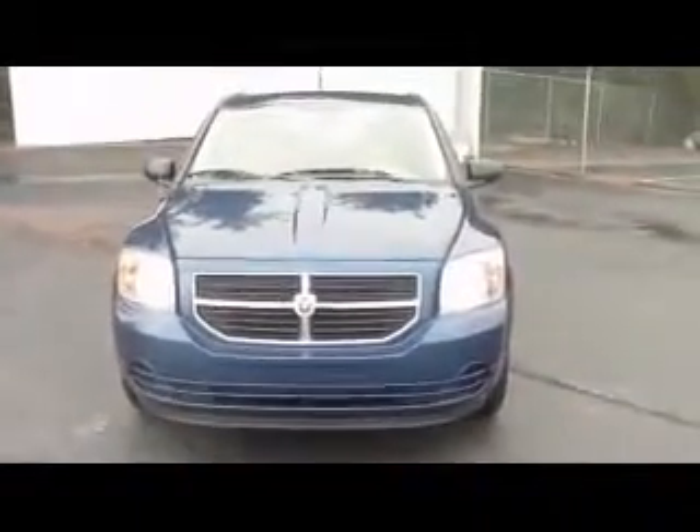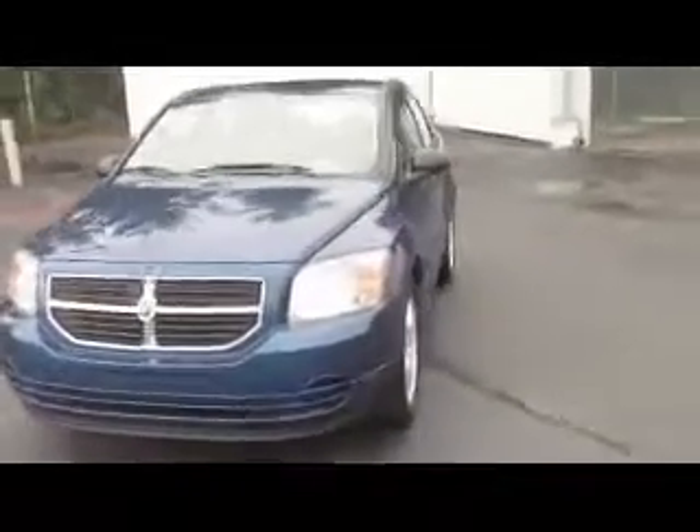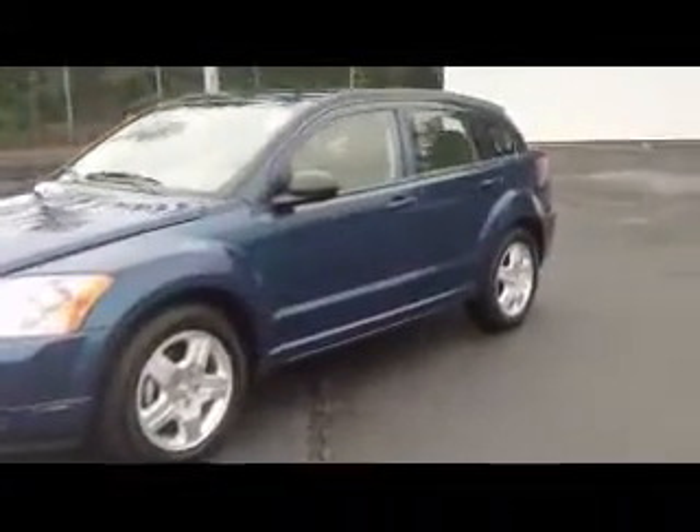Hello, Jim Marsh here at Zimmer Motors in Florence, Kentucky. I've got a 2009 Dodge Caliber SXT to go over with you today. This Caliber's got the four-cylinder engine, automatic transmission, alloy wheels with tire pressure monitors on each tire to let you know when the tires are getting low.